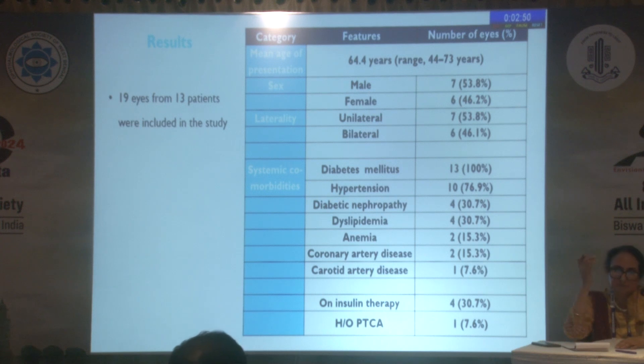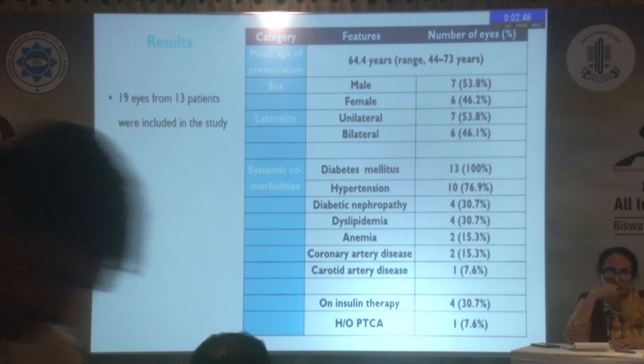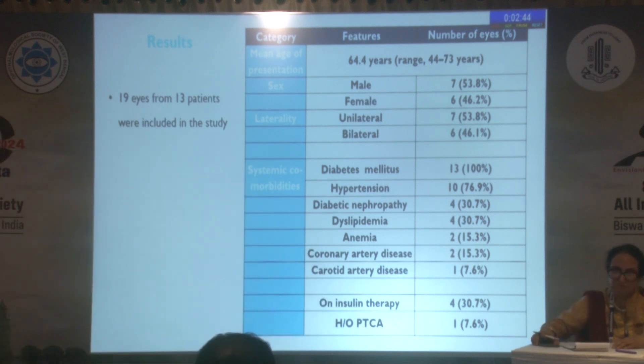We included 13 patients with 19 eyes. Of these 19 eyes, 13 eyes had proliferative diabetic retinopathy. The mean age of presentation was 64.4 years, and it was well-distributed amongst males and females and unilateral and bilateral eyes.